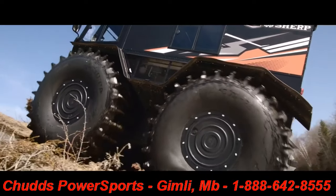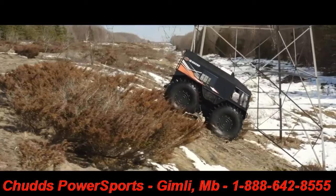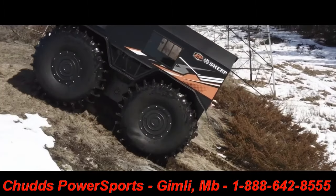With the Pro XT's sure-footed grip, it easily climbs up and descends down slopes measuring 35 degrees in steepness with the utmost control.